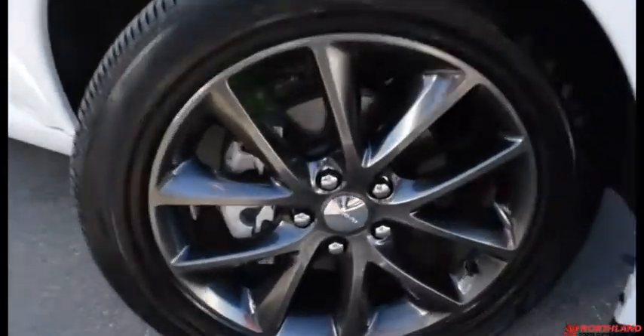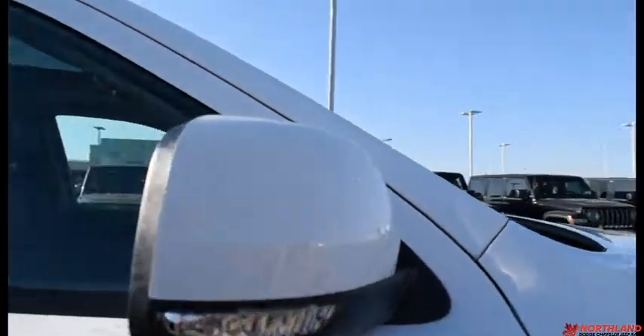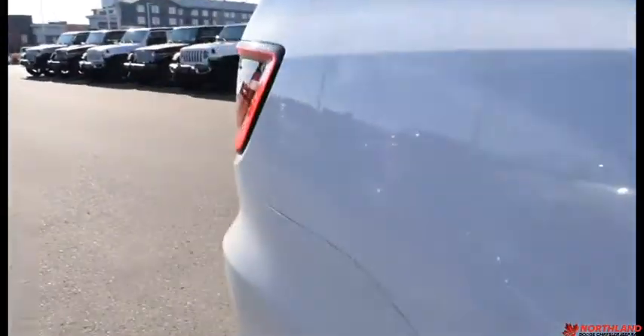Coming around the side here we do have 20 inch rims with Bridgestone brand tires — they do look fantastic. You do have your heated exterior mirrors with your turning signal on them.